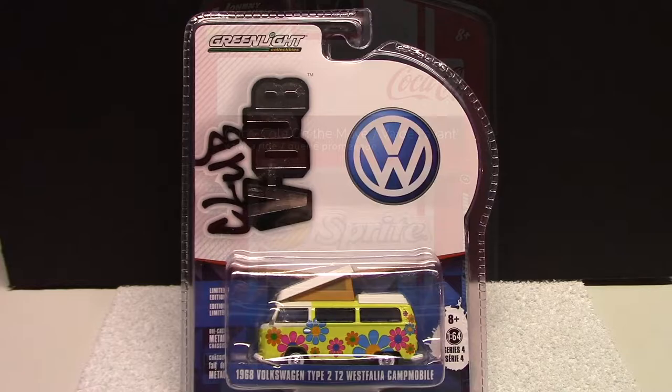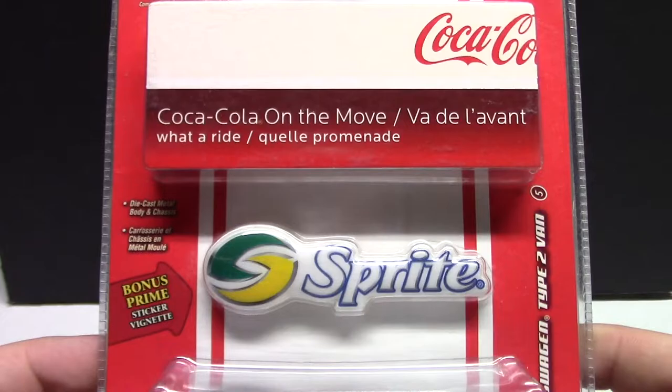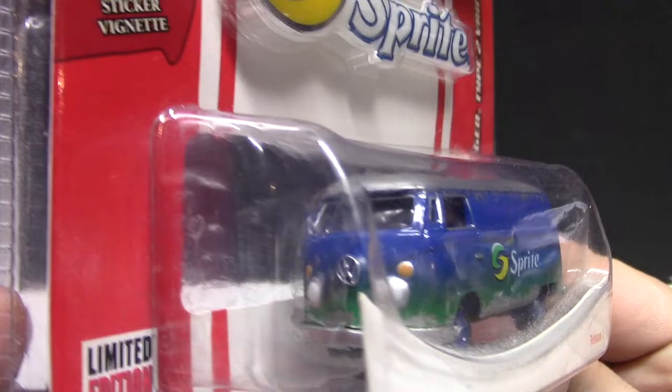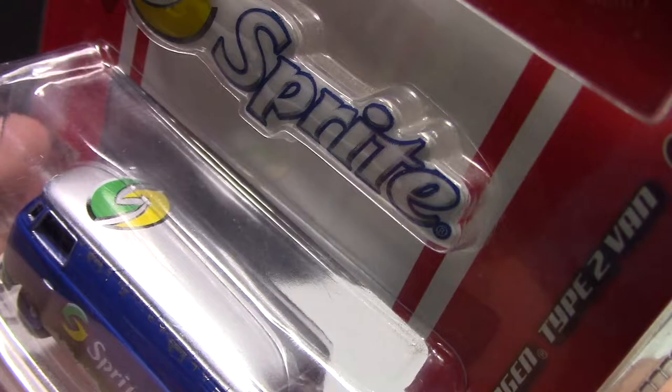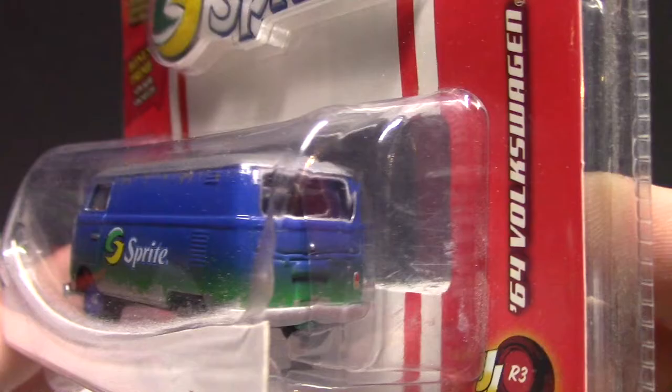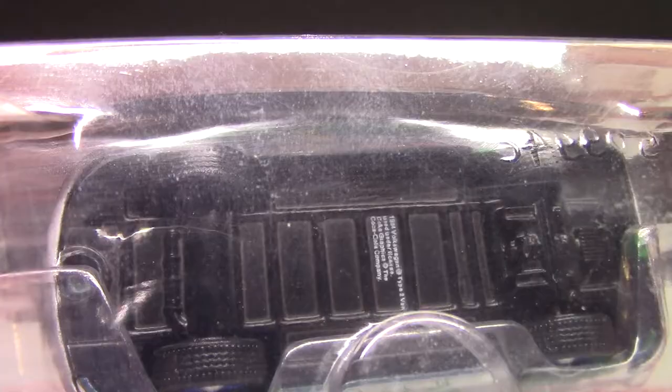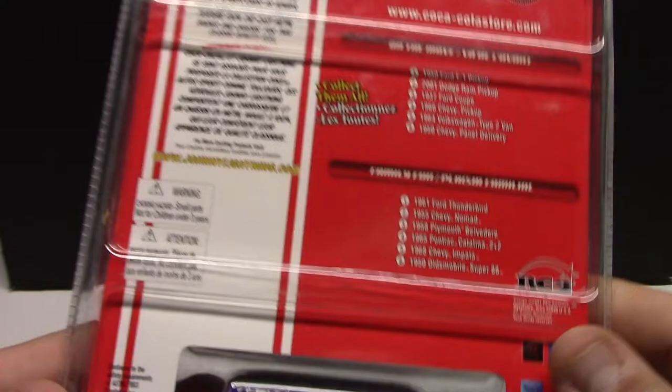Pretty neat if you haven't seen them. Moving on to some Johnny Lightning — I quite like their stuff, I don't come across it a lot. This is the Coca-Cola series — this is obviously Sprite but part of that Coke lineup. Release three, and of course it's a Volkswagen van. You can't have too many of those. Nicely detailed, silver on blue just like you'd see on the can, you got the Sprite logo along the side. These are an all-metal casting with rubber tires. Very very nice.